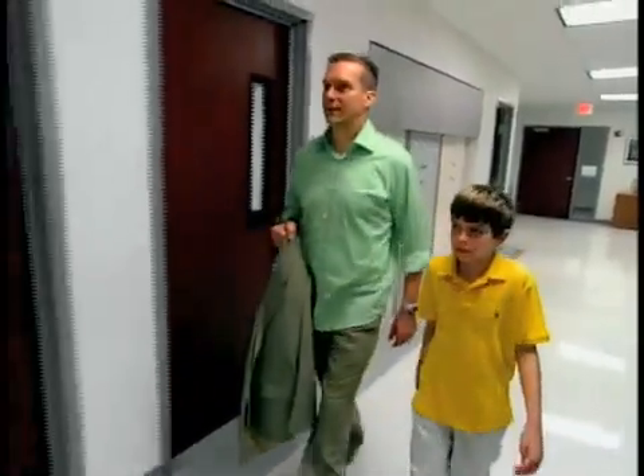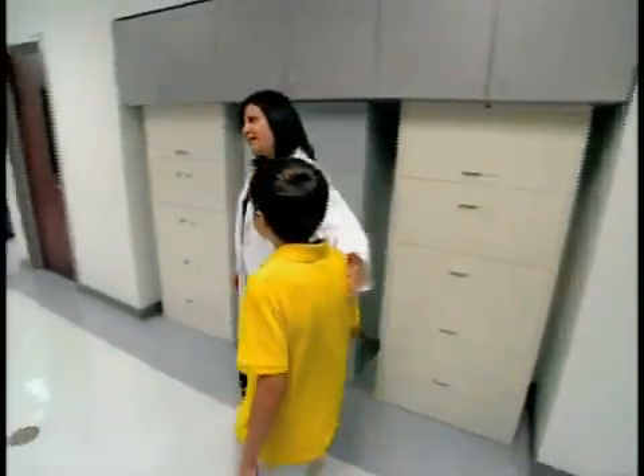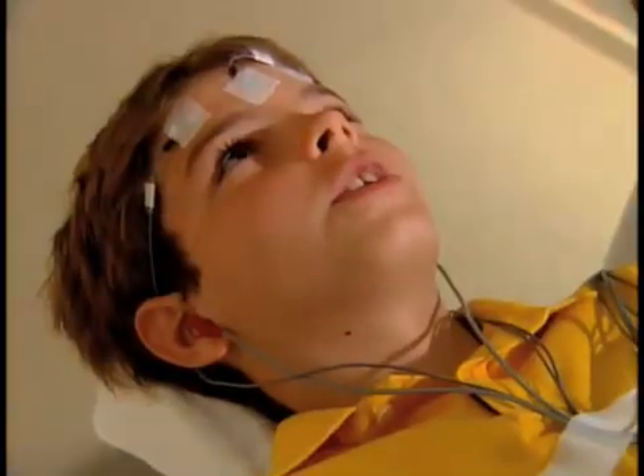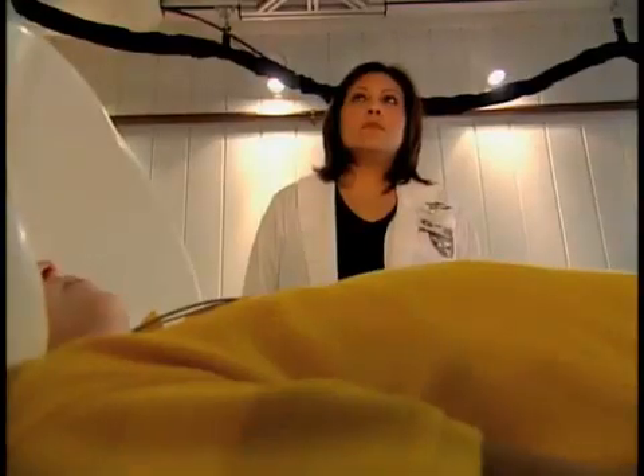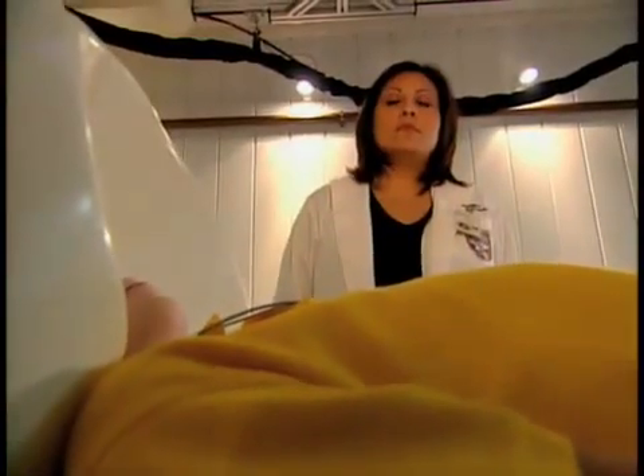Peter's parents went online and found Dr. Papanikolaou's research study. Peter's brain showed a pattern of activation like other people with dyslexia tested in the study. Peter was expending more energy on the right side of his brain than good readers typically do.